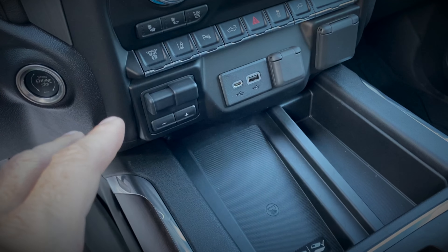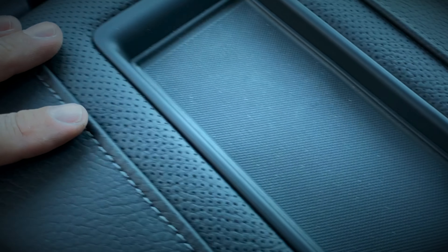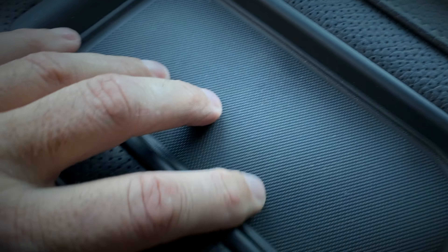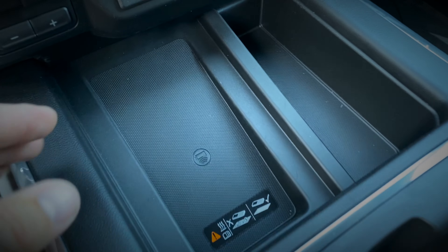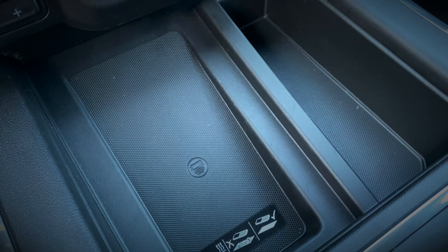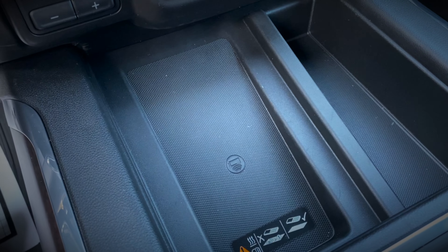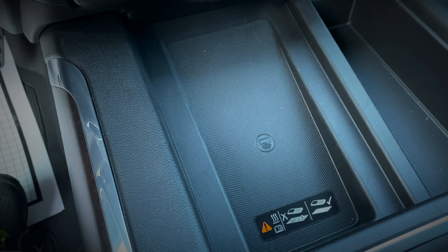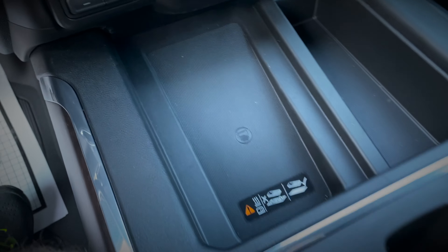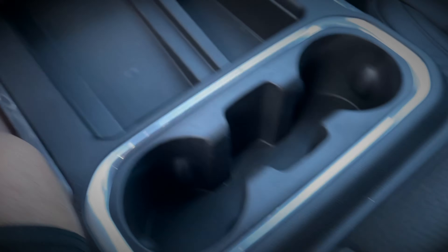Wireless charging has been upgraded big time on these new trucks. Before it was up higher and it didn't fit the larger phone. They still have that slot, but it's just for setting something on — loose change or keys. Now you simply set your phone down here and it immediately starts charging with no wait time. Very convenient and way better because you can actually see your phone while driving — if you get a phone call, you can glance down and see who's calling, rather than moving your arm and looking way off the road. Much safer.